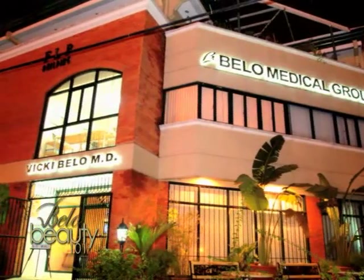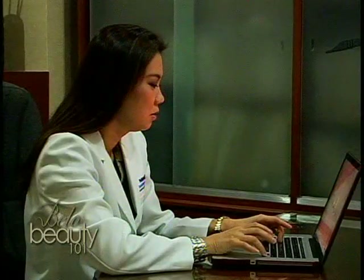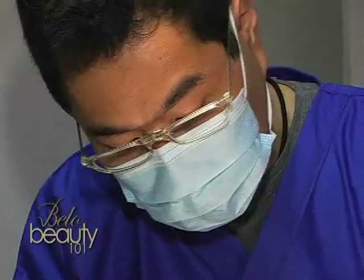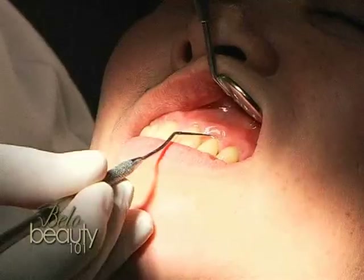Right now, we have a dental office that is situated inside Bello Medical Group. What patients normally would do is to have a consultation with our general dentists. And then if they do need specialty care, then we are called upon to do the procedures for them.